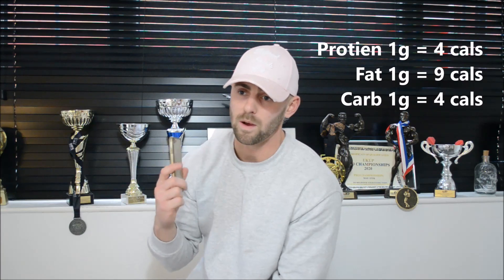All you really need to know is how to track your protein, fat and carbs. The best way to do this is to download an app called MyFitnessPal. It's really simple — you put in your weight, height and how active you are. Be as honest as you can because you'll only be cheating yourself. Once downloaded, it will tell you how many calories to eat. I recommend using the calories it gives you to start.